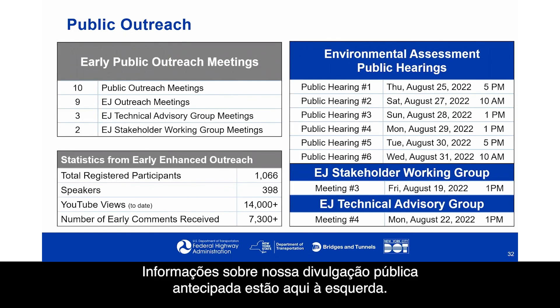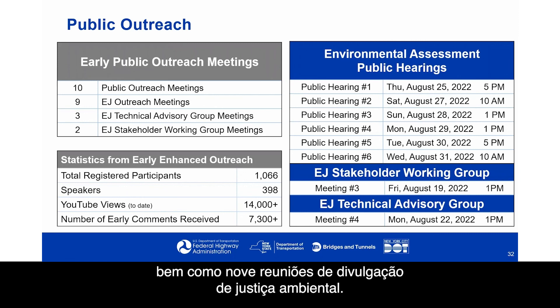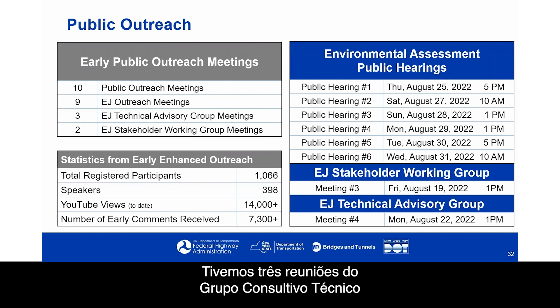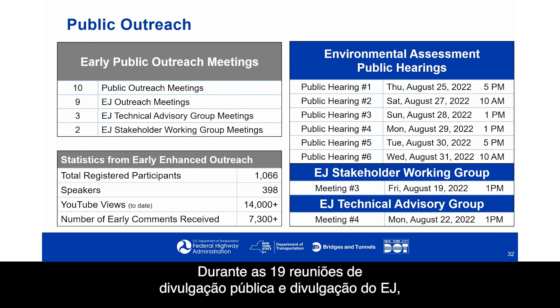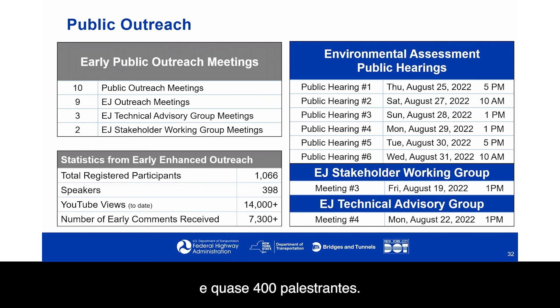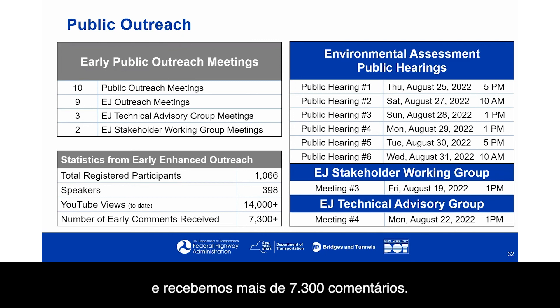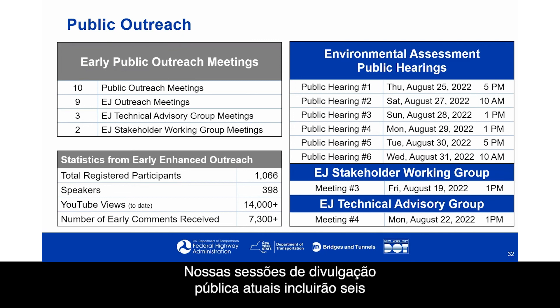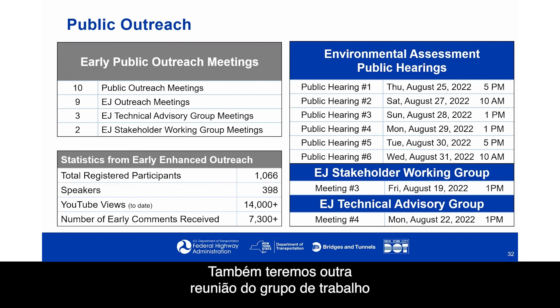Information on early public outreach: during that period, we held 10 virtual public outreach meetings and nine environmental justice outreach meetings. We had three meetings of the environmental justice technical advisory group and two meetings of the environmental justice stakeholder working group. During the 19 public outreach and EJ outreach meetings, we had over 1,000 participants registered and nearly 400 speakers. All sessions were posted on our project website and accessible through YouTube — to date we've had over 14,000 views and received over 7,300 comments. Current public outreach sessions include six public hearings starting August 25th through August 31st, along with another meeting of each EJ advisory group.